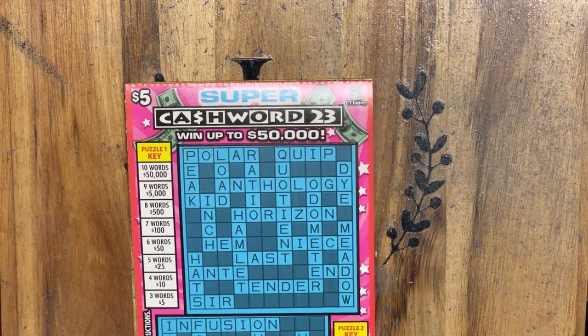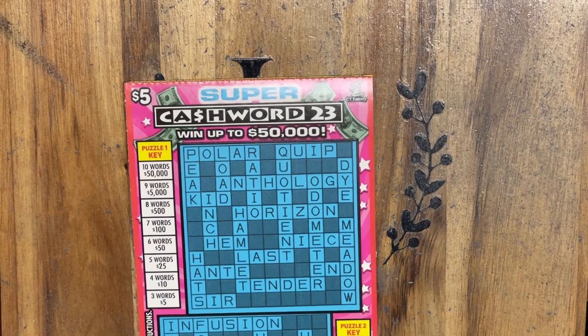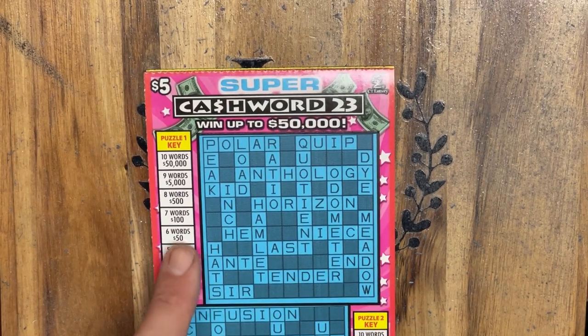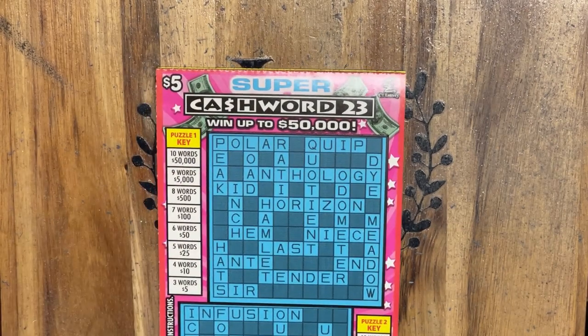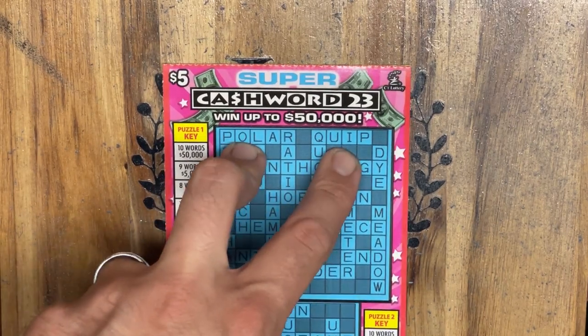If you've been following along with my channel, you know I got the biggest win of my life on version number 22 when we hit our $5,000 claimer because we found 9 words. Go back and check out that video if you have not seen it yet — it is on my biggest wins playlist.